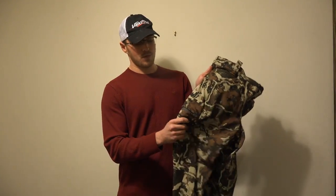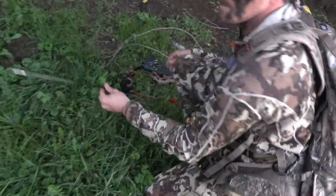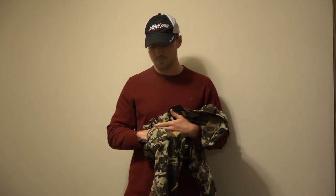These have your typical front pocket and then a side pocket here which actually zippers. I've had these things stuffed to the gills and haven't had any issues with them ripping or tearing or anything like that.